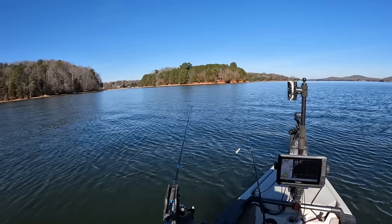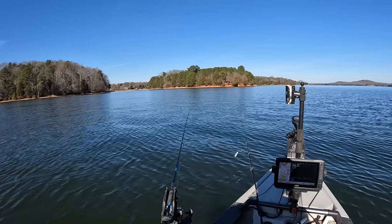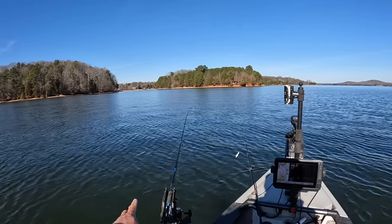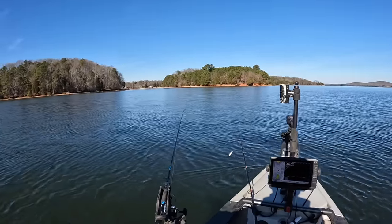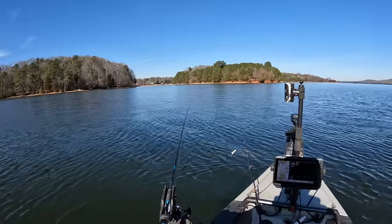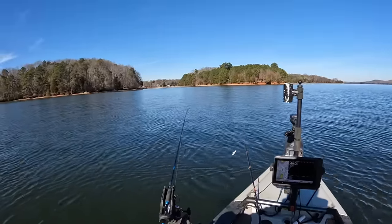We'll have some fun with it today — we're just out here playing, y'all, we're going fishing today. I hope that at some point this winter, assuming it keeps getting colder, those schools of shad are going to stack up. And when they do, I think I'm going to be able to get back on a live scope bite. I wanted to bring that jig rod with me today just in case I found them.